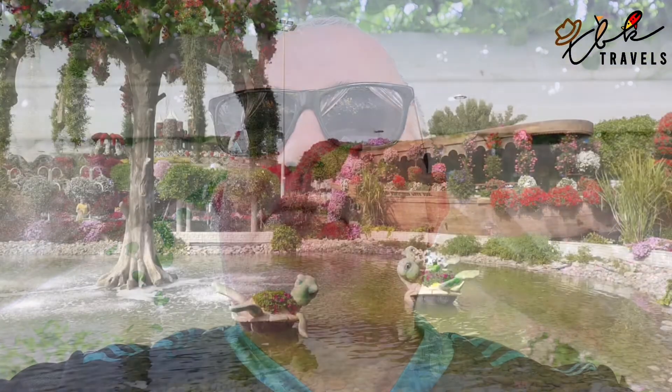They add new features each year. There's lots of water features — we just saw some floating turtles with some flowers in their tummies. There's lots of people here wandering around, though it's not as crowded as the last time we came here.